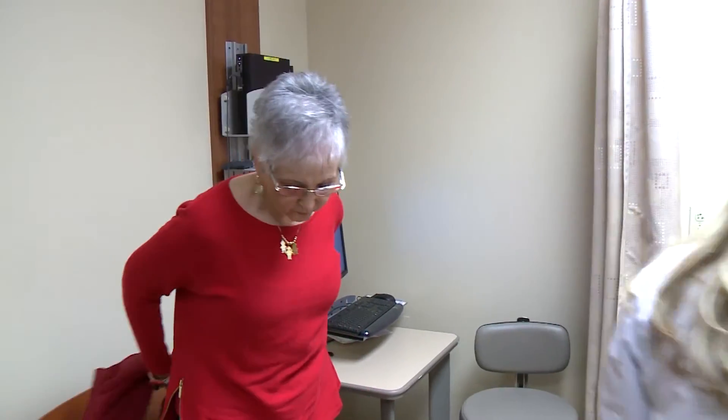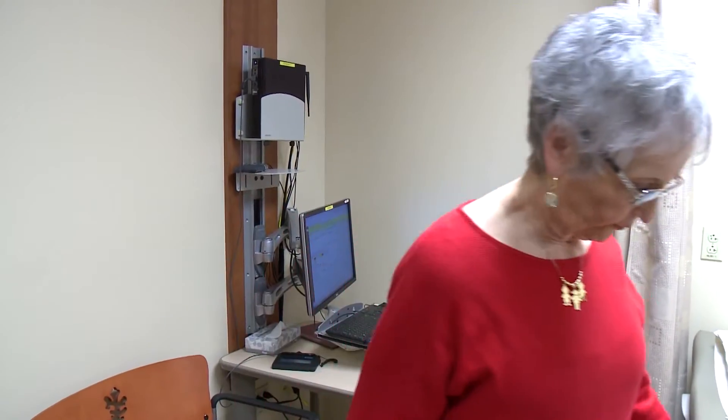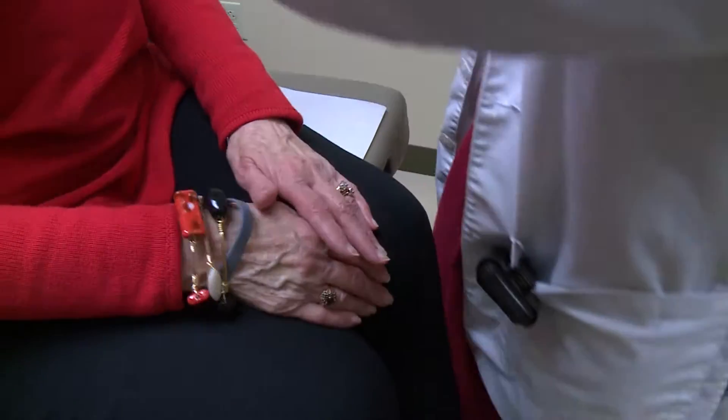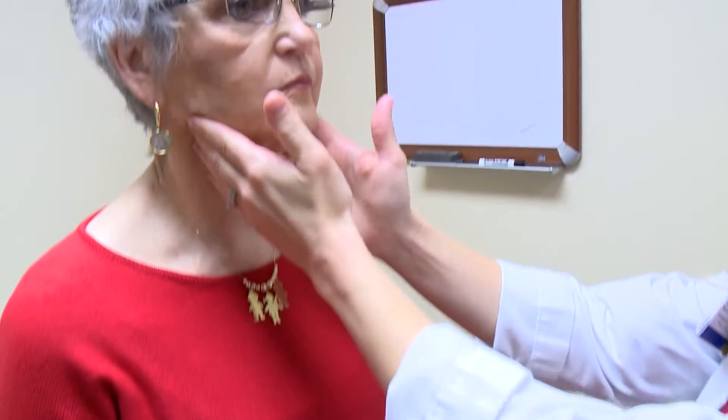I'm going to have you hop up here for me. Patricia Nave has battled breast cancer for four years. So I'm just going to feel for any lymph nodes. I could not believe I had cancer — no one in my family had ever had cancer.